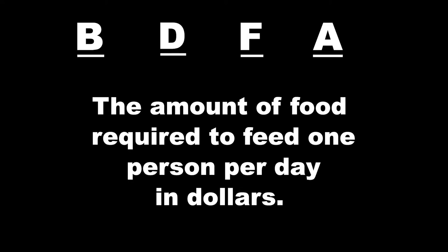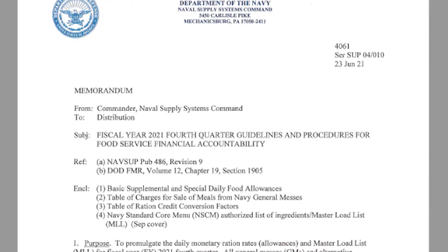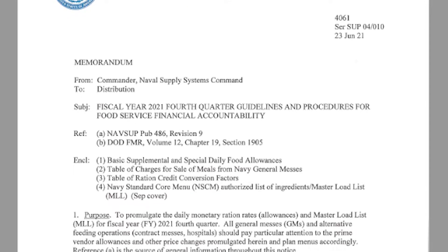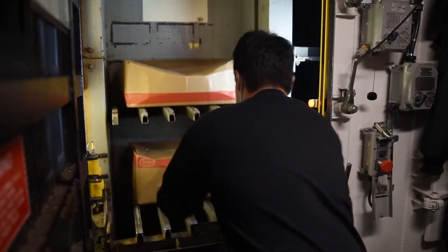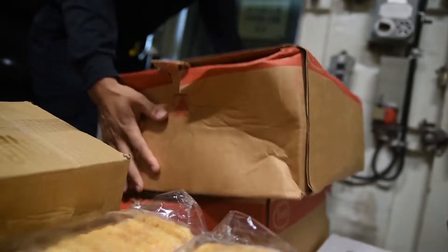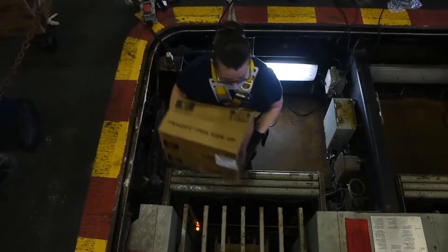To answer those questions, it will help to define some terms. The Basic Daily Food Allowance, or BDFA, is the amount of food required to feed one person per day and is expressed in dollars. The BDFA is established by the DOD and is updated in the quarterly NAVSUP 7330. Your ship is funded to feed its crew based on the BDFA and the number of sailors currently stationed on board. For example, if you have 300 sailors on board today and the current BDFA was $10, the amount of money your ship will receive to feed everyone today would be $3,000. This process repeats every day of the year, and FSM-3 tracks this money as your food budget. Ordering food to feed the crew costs money, but the main difference between your food service operation and Amazon is the money isn't spent until you use the food to feed.